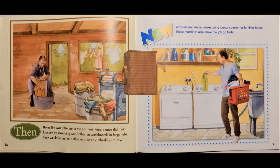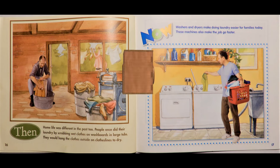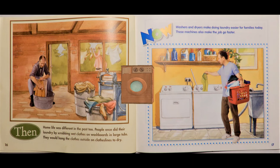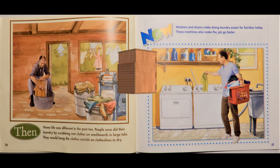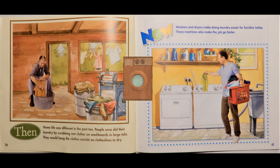Then, home life was different in the past, too. People once did their laundry by scrubbing wet clothes on a washboard in large tubs. They would hang their clothes outside on clotheslines to dry. Now, washers and dryers make doing laundry easier for families today. These machines also make the job go faster.